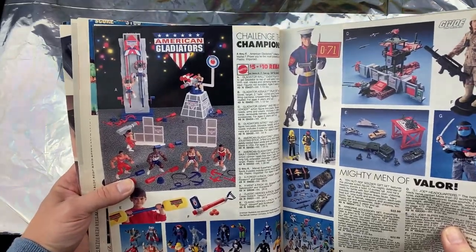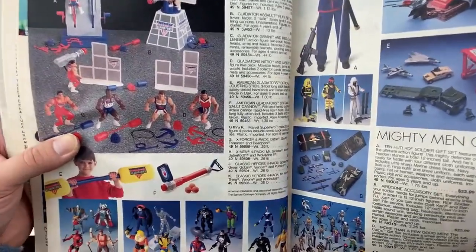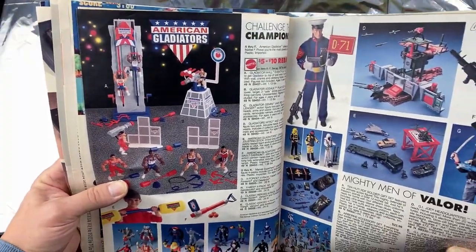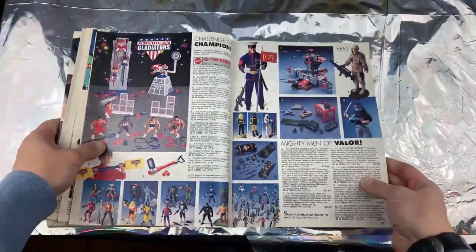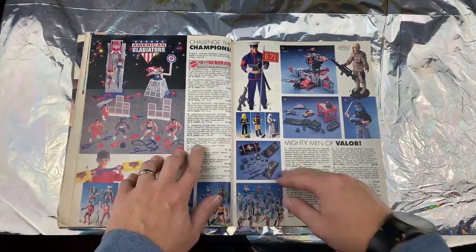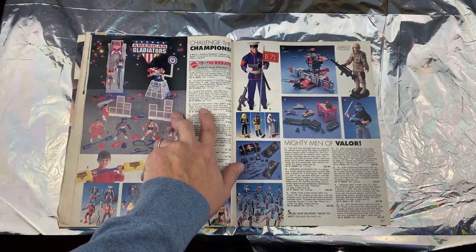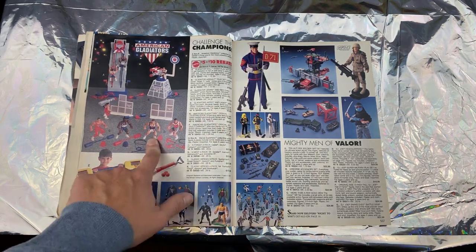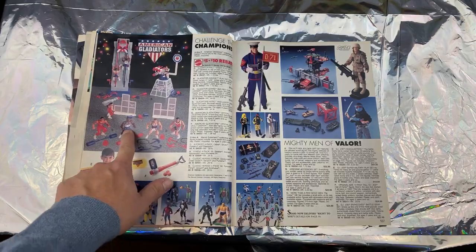American Gladiators — this was a show where normal average Joes could go up against these buff, rough-and-tumble men and women. American Gladiators: Assault Cannon. The Gladiators were Nitro and Laser. You want to go up against Nitro and Laser? Enter at your own risk, brother.